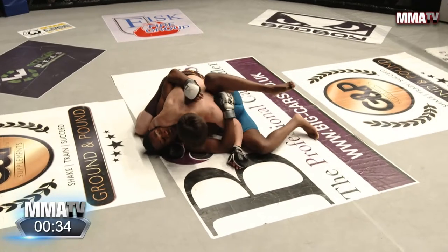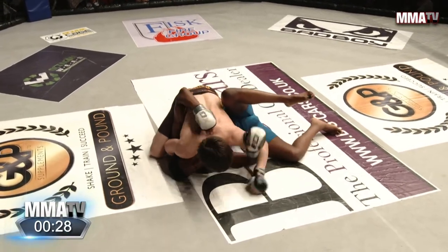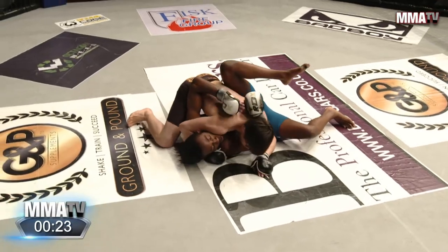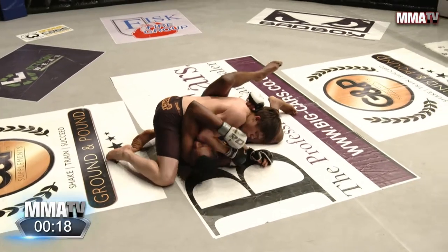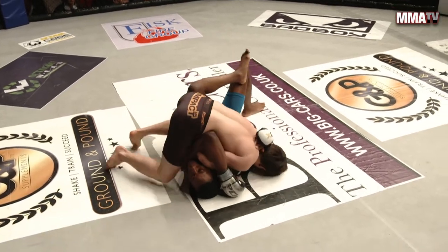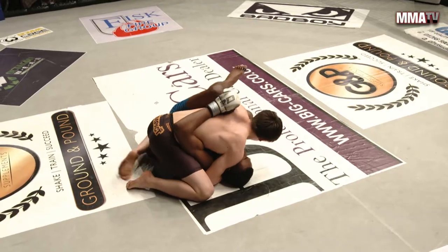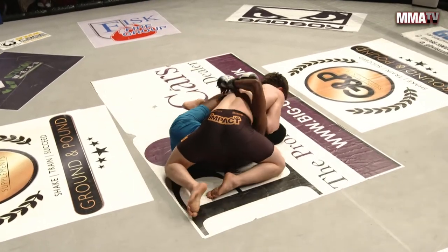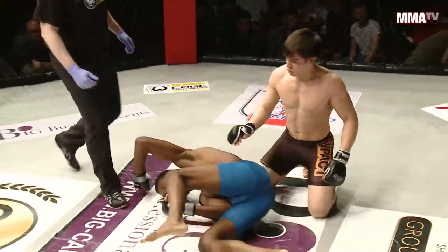A nice step-over transition gets him right into side control. There is more to this kid than just spinning technique. He's smart on top, looking to maybe go knee on belly, posture up, and throw some punches. But Miles is smart — he's blocking that knee on belly attempt, putting that knee all the way up into Kavanaugh's elbow. Solid first round from both fighters.